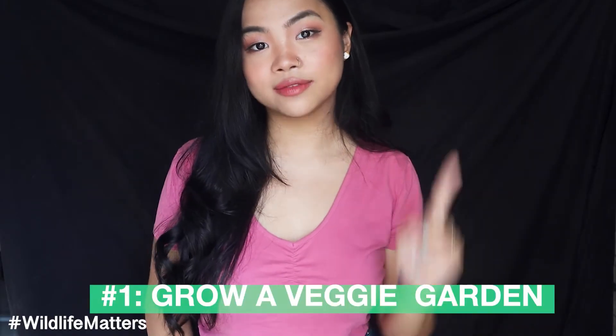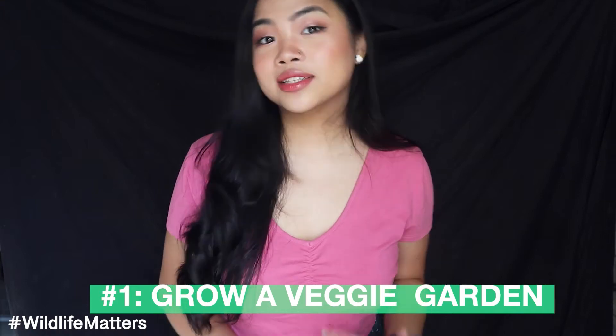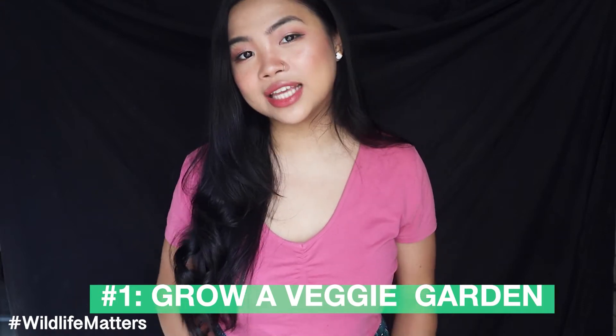Number one: grow a veggie garden. Since we're all advised to stay at home, the safest way for you to still be able to eat healthy is to regrow your vegetables at home. With the veggies that you've purchased from your last supermarket trip, you can take the stems and regrow them in your home. You can do this by first taking the stem and soaking it in water for around one to two weeks. After two weeks, you can transfer them to soil and see your veggies eventually start to grow.